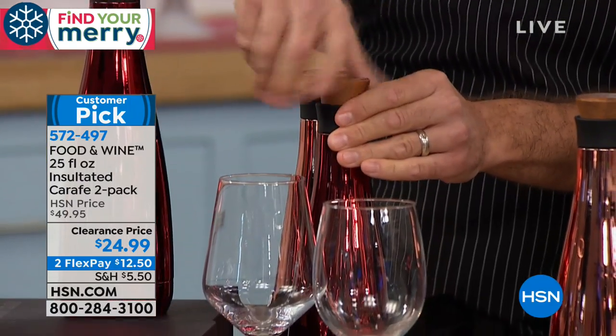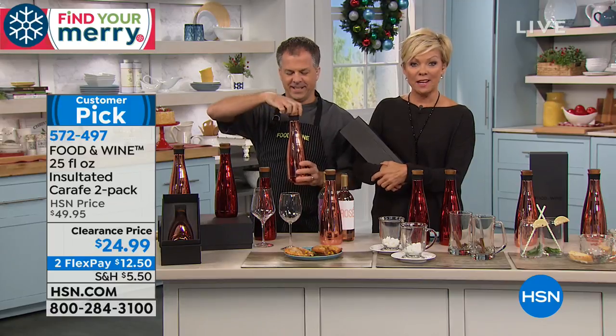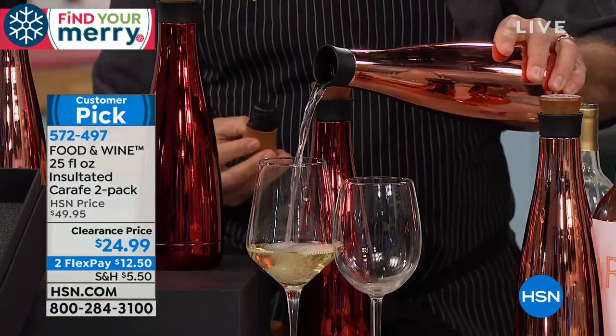It's $12.50 on a FlexPay to get them both delivered — you get not one but two. If you want to read what others are thinking, it is a customer pick on HSN.com. People love it.